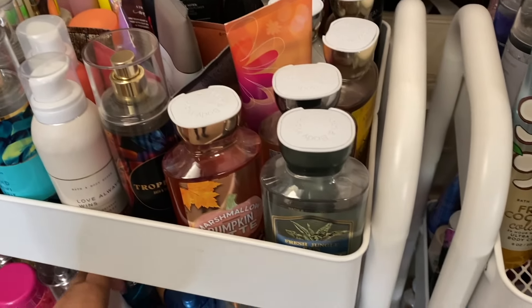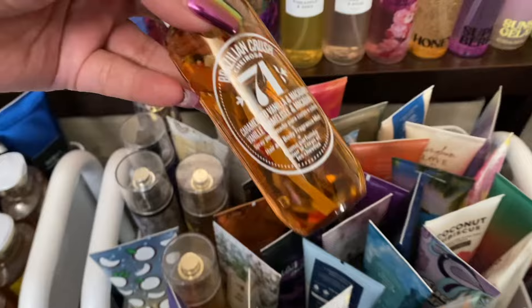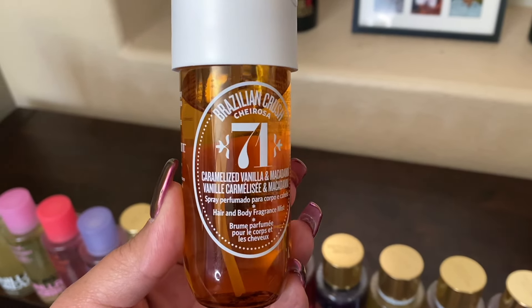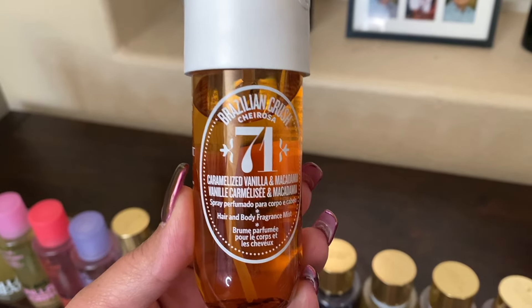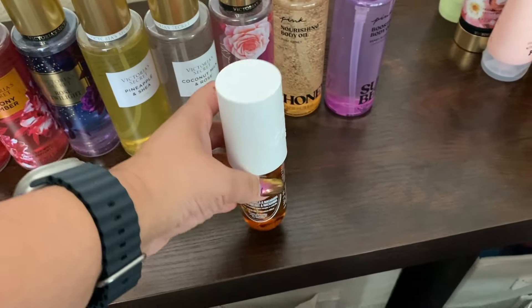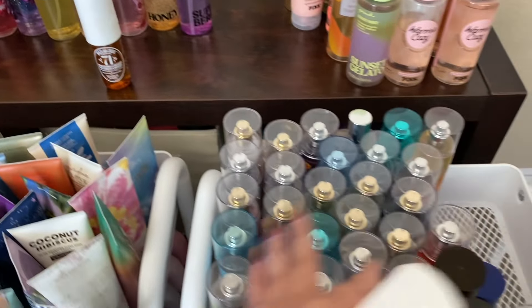I see one down here — I want to move them all up to the top portion because they're like smaller little bottles. This one here smells so good. The top was coming off so I was having a hard time there. We have here the caramelized Brazilian Cheirosa 71 — it is so, so sweet and so good. I love those sweet scents. There's this one. I have two. I want these to go right here in the front.